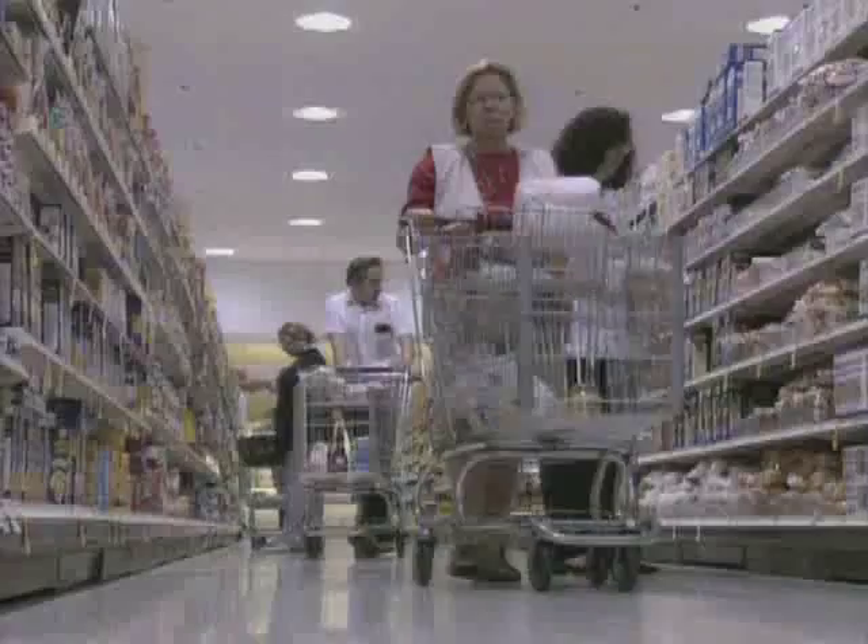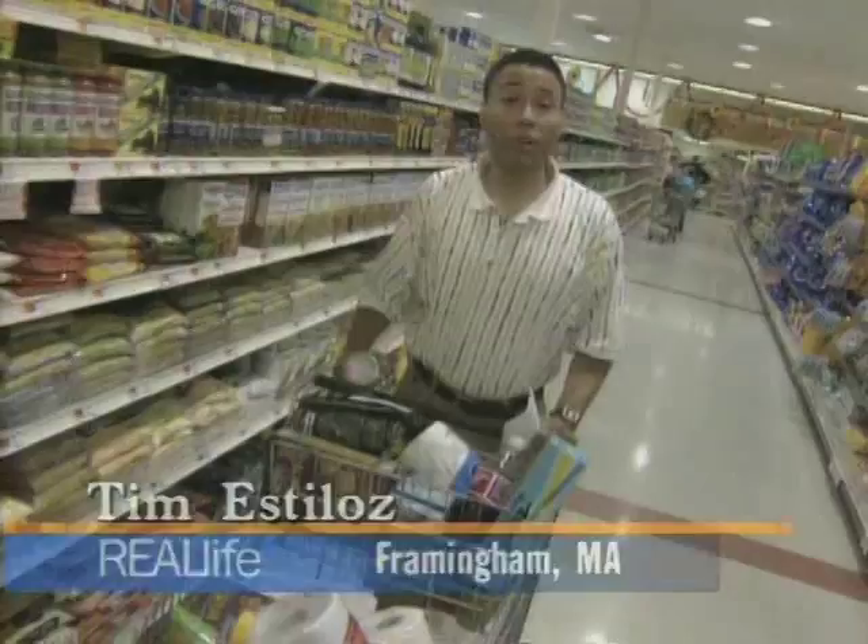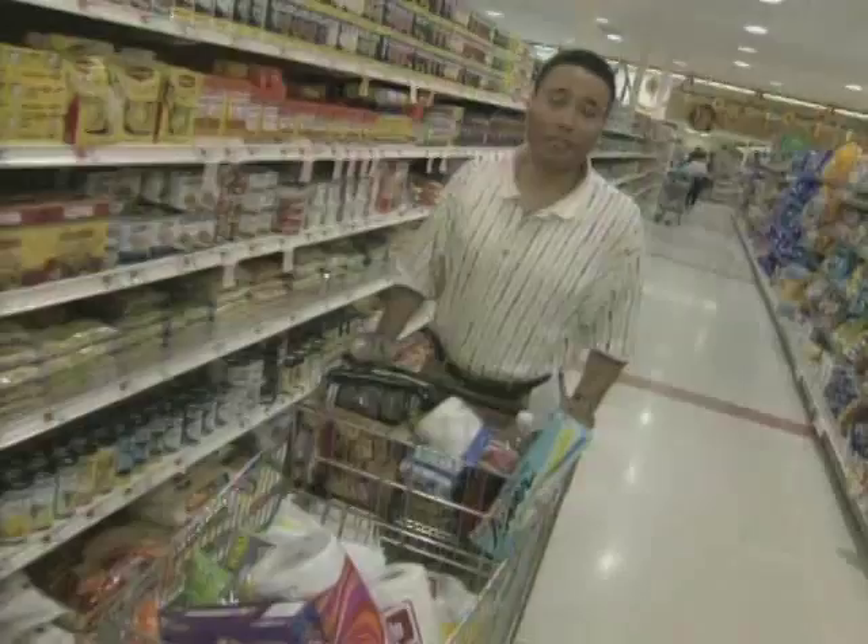Let's face it, getting the best buys at a grocery store can be a major headache. And with so many different items and brand names to choose from, you need a real strategy to help stretch your food buying dollar. Part of that money-saving strategy is to have a definite game plan before you go to the grocery store. Make sure you have a shopping list — that way you'll avoid all the unnecessary random buying of stuff that you really don't need.